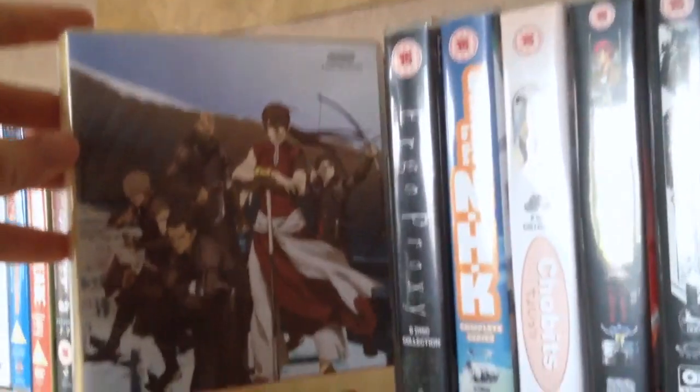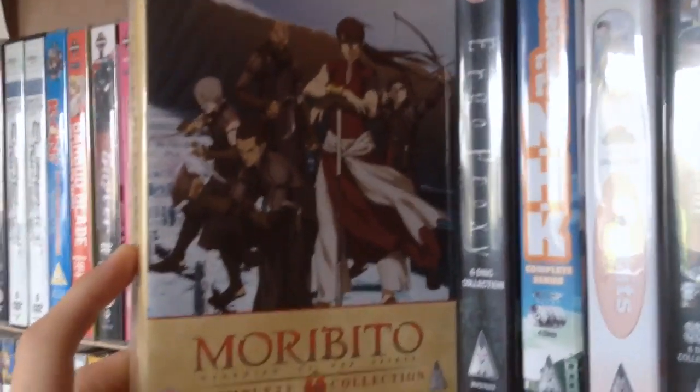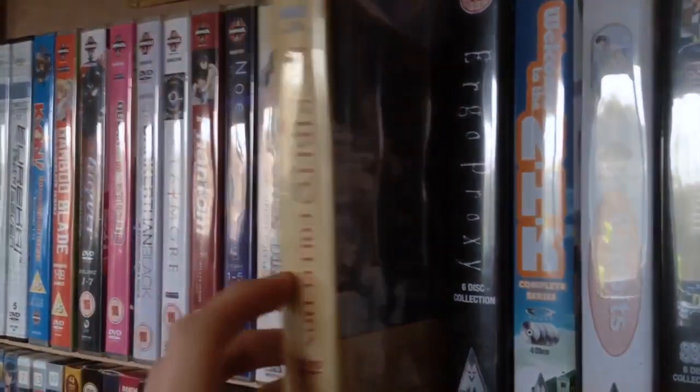Next we have Moribito: Guardian of the Spirit. I enjoyed this anime — it wasn't what I totally expected, but it was pretty enjoyable. You could definitely tell with the writing that it's adapted from light novels. But it was a good series; the action scenes were really well animated — I think it's animated by Production I.G.